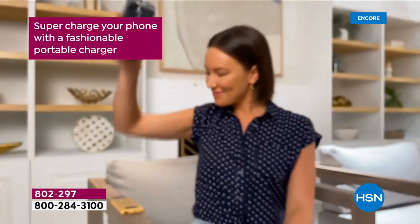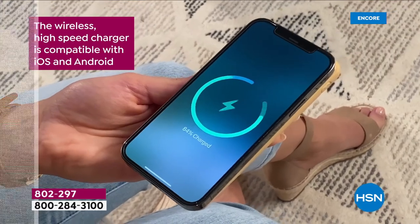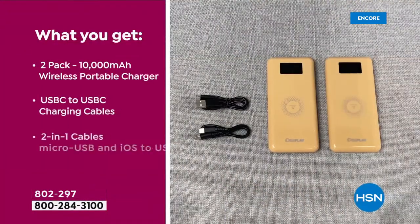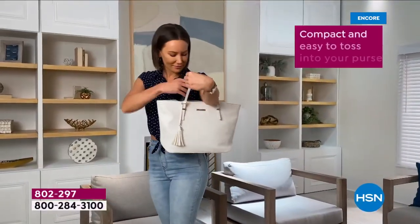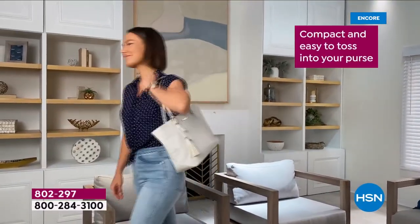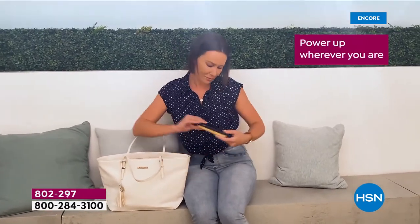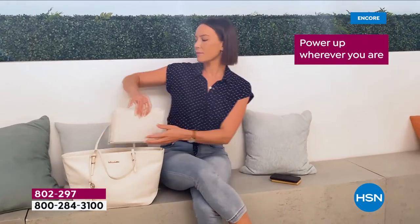Are you ready for a brand new day? It is our 45th birthday here at HSN. How about super-charging your phone? It is faster, it is lighter, it is smarter. This is the most powerful charger we have ever offered in the history of HSN. It's a 10,000 milliamp — and most importantly, this is wireless charging for your iPhone, your Android, your earbuds, your AirPods.